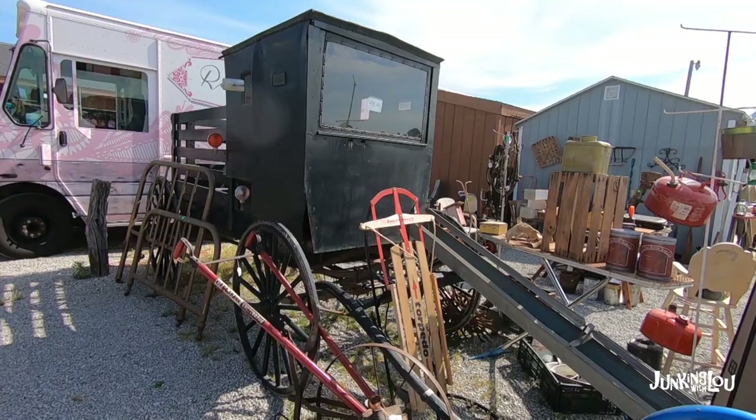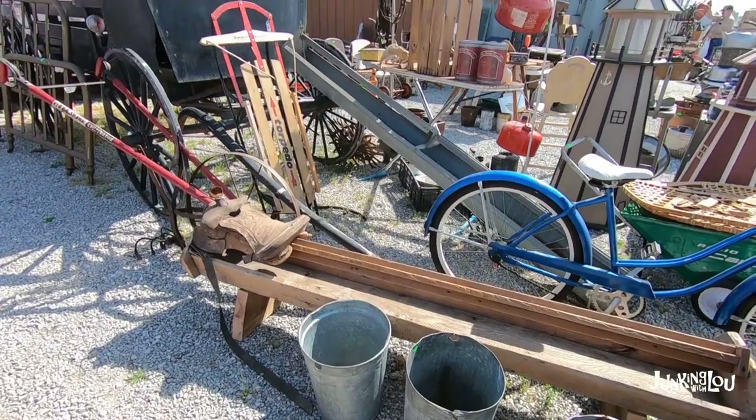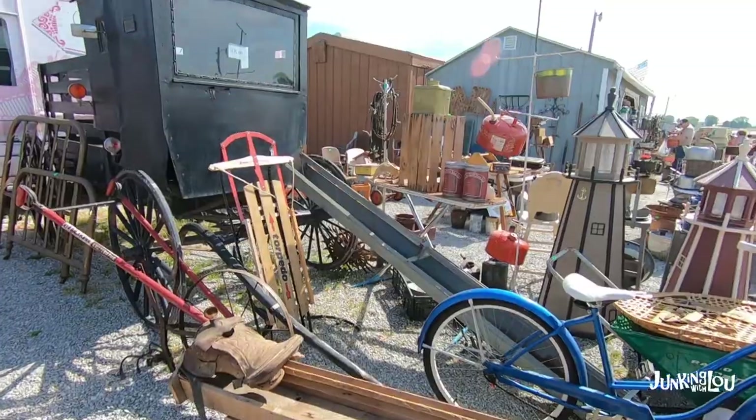Some lighthouses and some pans, and even a sled. This was kind of cool — this is actually an Amish buggy they were selling. And lots of farmhouse decor.